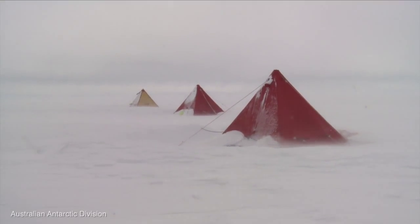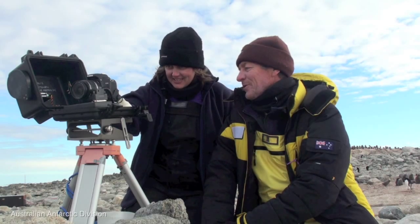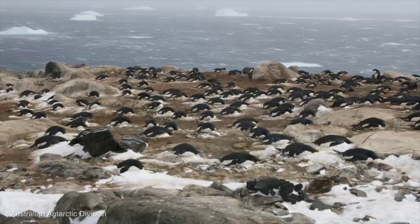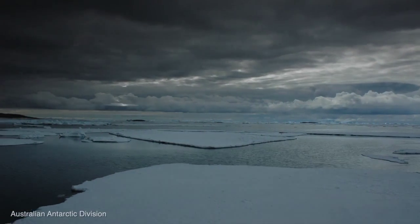Throughout the year we also help out with long-term science projects such as recording the depth of the sea ice on a weekly basis and downloading images from a number of cameras positioned on the nearby islands. These cameras record wildlife such as penguins and other birds, their movement and populations at various stages during the year. The cameras also allow us to monitor changes in the sea ice.